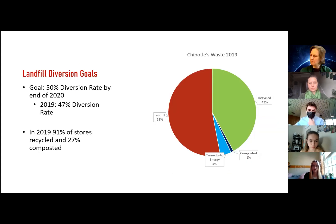Chipotle set a goal to divert 50% of their waste from landfills by the end of 2020. In 2019, they were on track to meet this goal with a 47% diversion rate. As you can see from the pie chart on the right, 42% of their waste was recycled, 1% was composted, and 4% was turned into energy. In 2019, 91% of Chipotle's stores recycled and 27% composted.